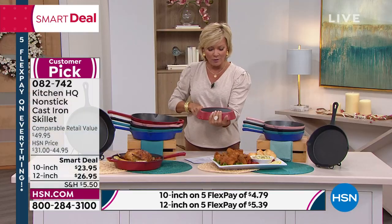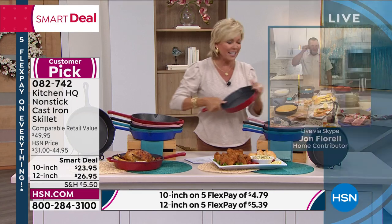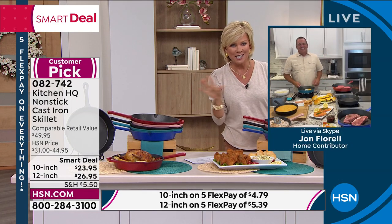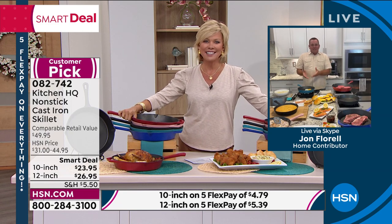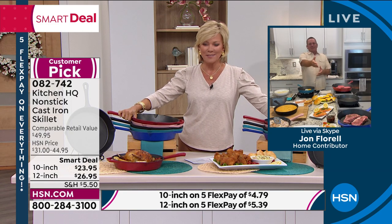Item number 82742. John Florell is joining us from his kitchen to yours. I love this smart deal — good morning or good afternoon. I started breakfast, we've got lunch going, we've got dinner going.